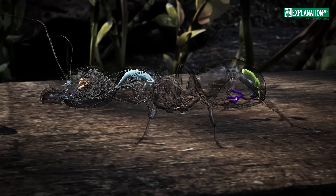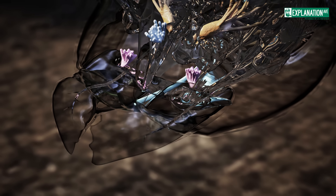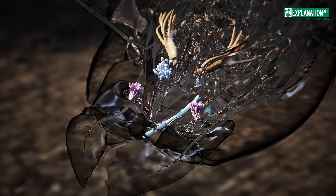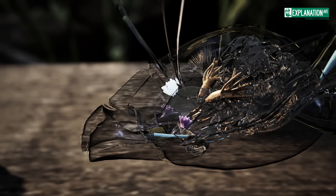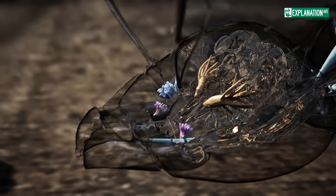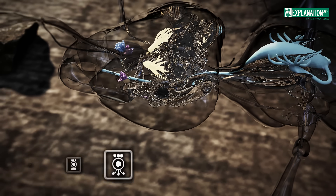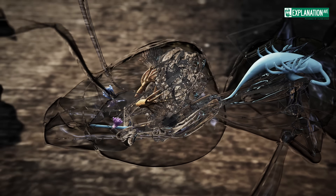Ants possess a remarkable array of specialized glands with diverse functions. Located near the mandibles, the mandibular gland produces pheromones for communication and defense; in some species, it secretes caustic substances for repelling enemies. The propharyngeal gland in the anterior pharynx region produces digestive enzymes that aid in breaking down food particles, facilitating nutrient absorption. Situated near the pharynx in the head, the postpharyngeal gland specializes in lipid uptake, storage, and mobilization, contributing significantly to ant nutrition and playing a vital role in creating the colony's characteristic odor by mixing hydrocarbons.